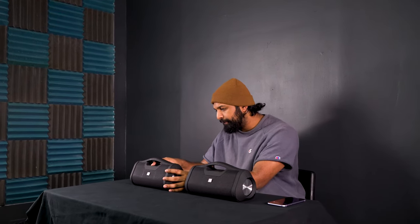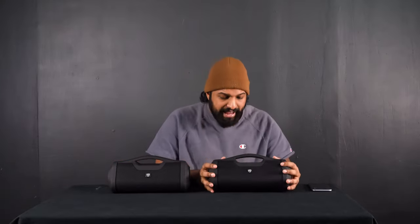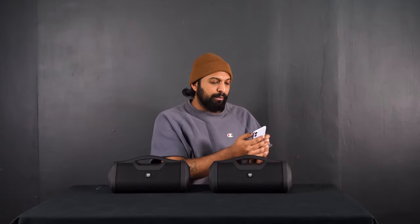Another really cool feature on the RPBXL is TWS — True Wireless Stereo — which lets you connect two units together. It's really easy: get another RPBXL and turn it on. It's going to go into pairing mode. Once you hear the chime, you're connected through TWS. The unit with the blinking blue light is your main unit and the other is your slave unit. Then just take your phone, turn on Bluetooth, and connect to the RPBXL again. Once you hear the chime, your phone is connected and you are in true wireless stereo.